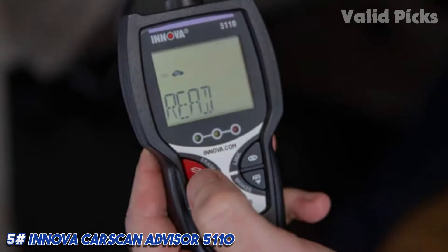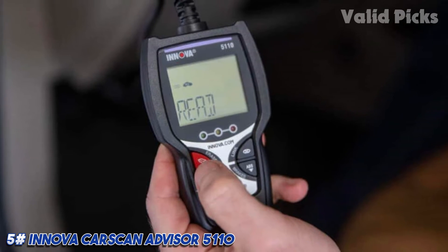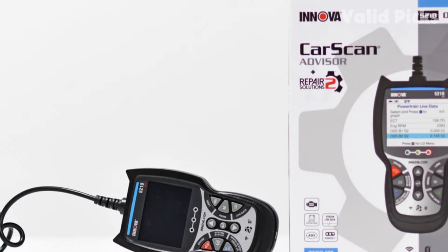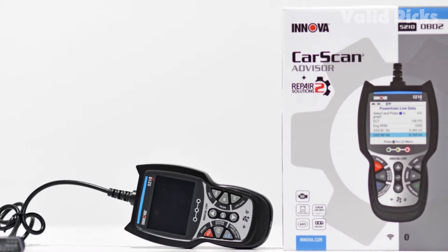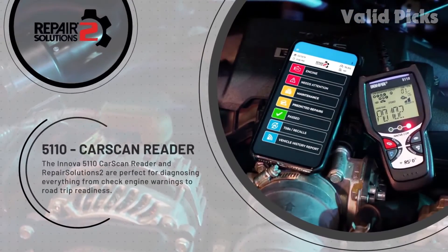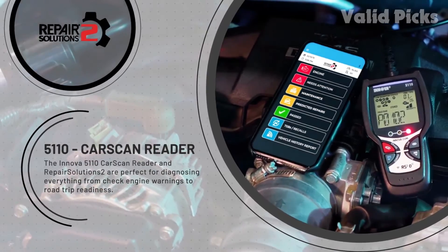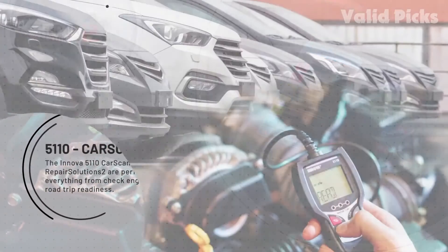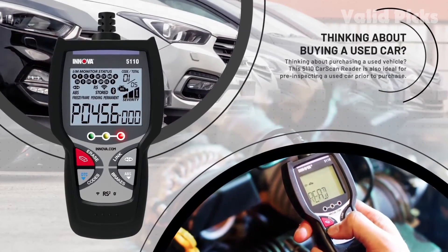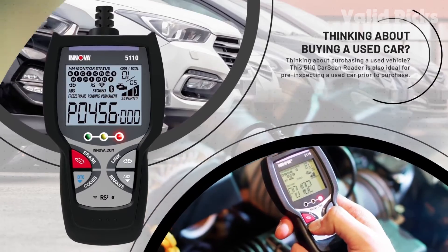Number five: Innova CarScan Advisor 5110 — best Bluetooth OBD2 scanner. The CarScan Advisor 5110 is simple to operate and automatically reads codes as soon as it is plugged in. It's a good pick if you want a no-frills code reader. It is a bit more expensive than other basic code readers, but it does include a wireless Bluetooth option. Among the OBD2 scanners tested, the Advisor was the fastest to display an engine code.